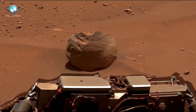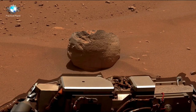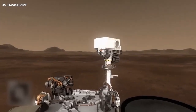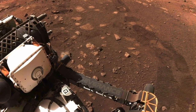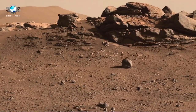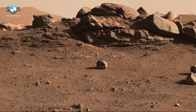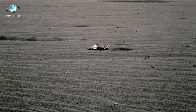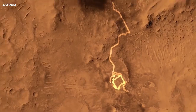The rover's sample collection efforts are particularly significant, as the samples will eventually be retrieved by a future mission and brought back to Earth for detailed analysis. As Perseverance continues its exploration, the rover's findings promise to deepen our understanding of Mars and its potential for past life. Its discoveries, along with data provided by other missions, will contribute to humanity's long-term goal of sending astronauts to Mars and establishing a sustainable presence on the Red Planet. The scientific innovations pioneered by Perseverance will shape the future of space exploration for decades to come.